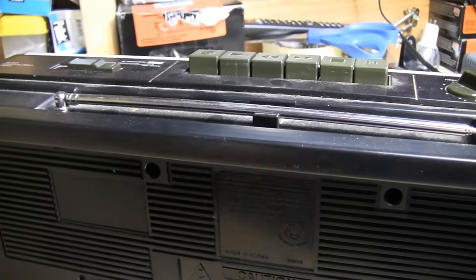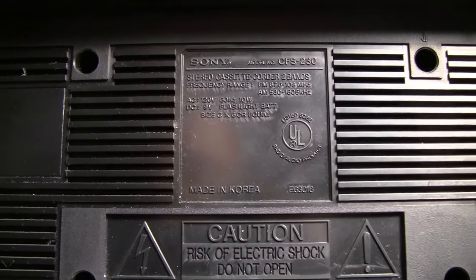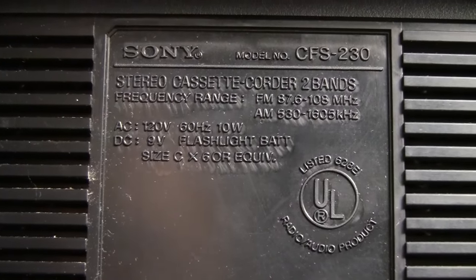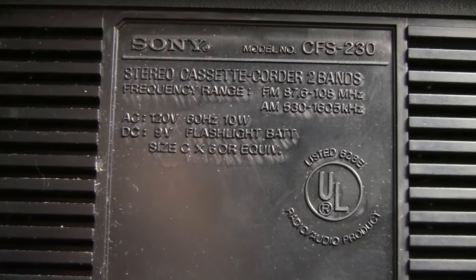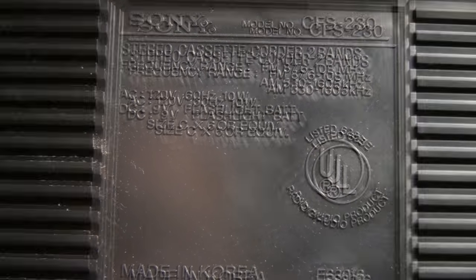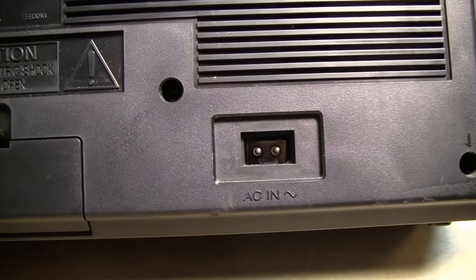Or an even worse fate — they're missing their antenna entirely. The data plate on the back indicates this unit was manufactured in Korea and can operate off either 120 volts AC consuming about 10 watts of power, or C cell batteries — six of them in total. Though I don't really know why it mentions a 9-volt flashlight battery, because as far as I can tell this has provisions only for six C cell batteries or a figure-eight AC power cord.